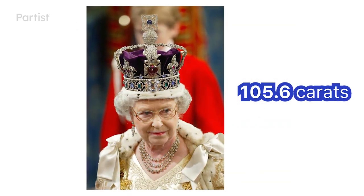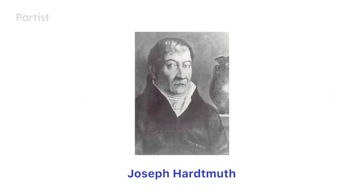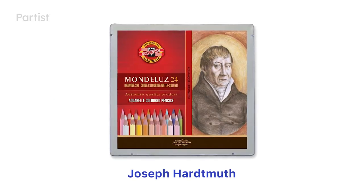Koh-i-Noor is created with the design of the original yellow drawing pencil and appealed to artists with a range of 70 grades of graphite.